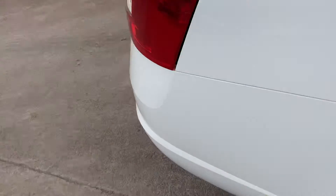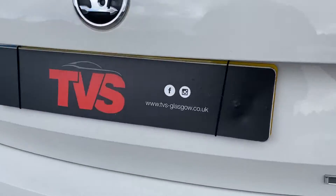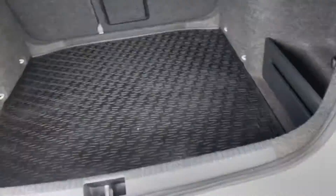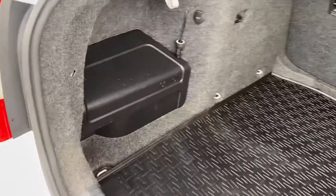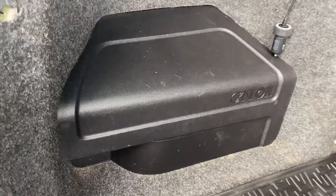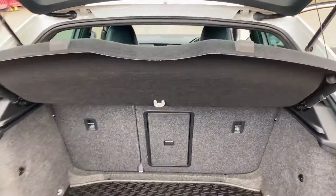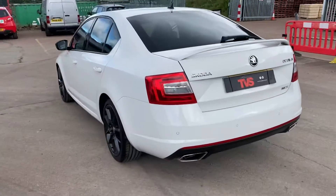You will find more pictures and images on our website, which is tvs-glasgow.co.uk. Alternatively, our contact number is 0141 376 8150. The vehicle is also equipped with the premium Canton sound system, and it's simply sublime. Any other questions, don't hesitate to give us a call — hopefully we'll see you soon. Thank you.